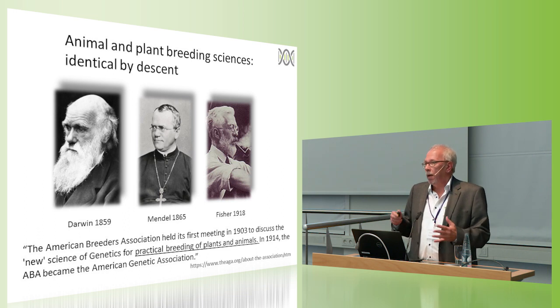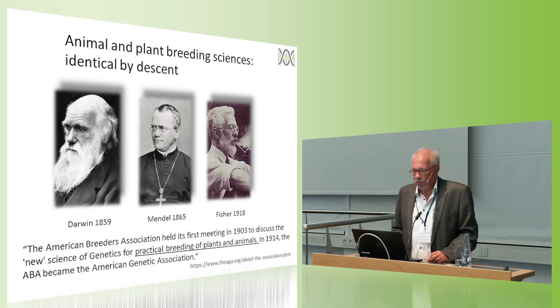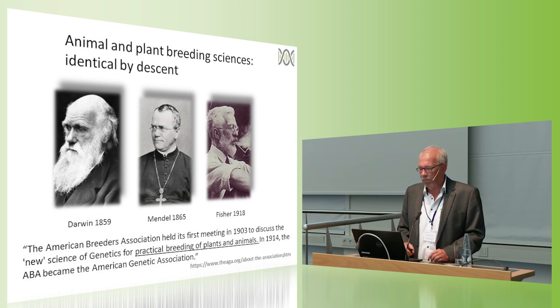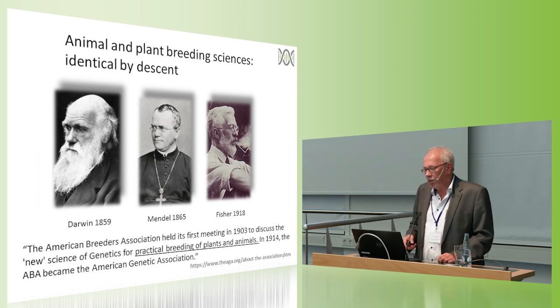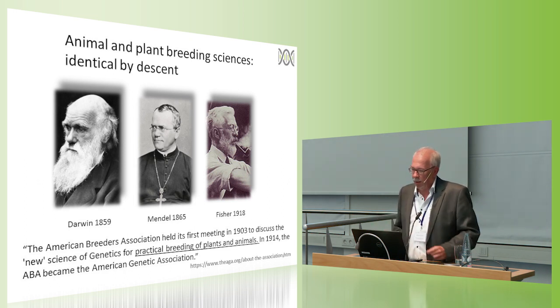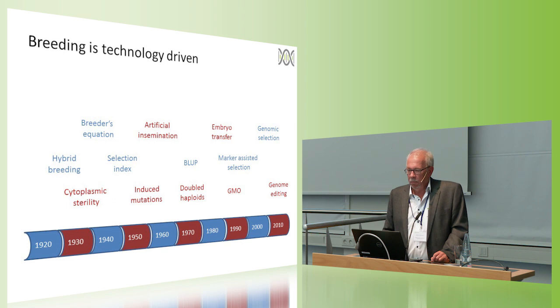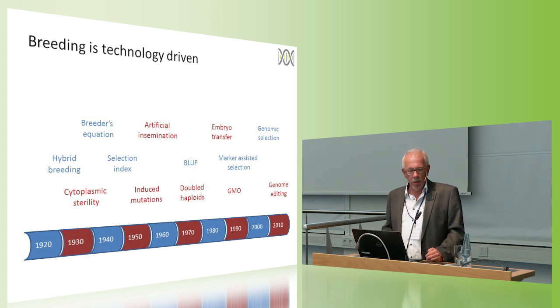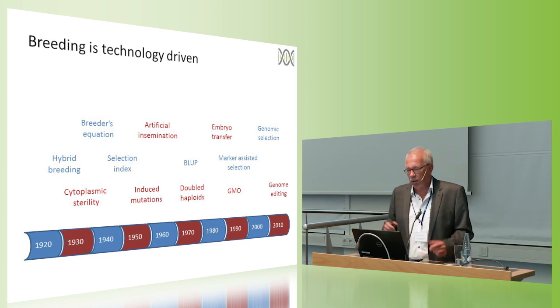The fundamentals of plant and animal breeding are the same. In 1903, shortly after the rediscovery of Mendel's laws, the American Breeders Association held its first meeting to discuss the new science of genetics for practical breeding of plants and animals — so it was one club in the beginning. But then over the next 100 years, new technologies and conceptual and biotechnological innovations were developed.